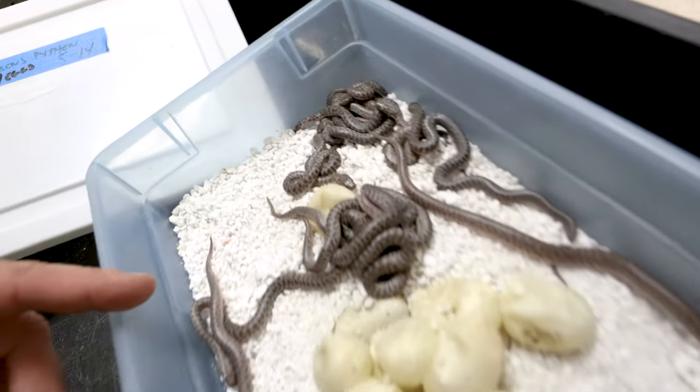Like I've been saying, it was a weird thing where all the children's pythons laid, then after they were done laying, all the Stimson's pythons laid, and after they were done laying, all the spotted pythons have been laying. So it's weird that there was no intermingle. Regardless, we have a bunch of little babies here.